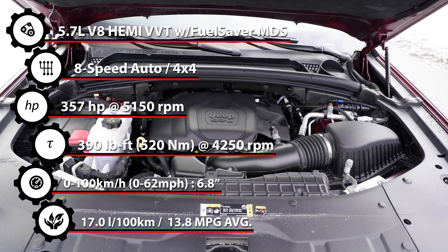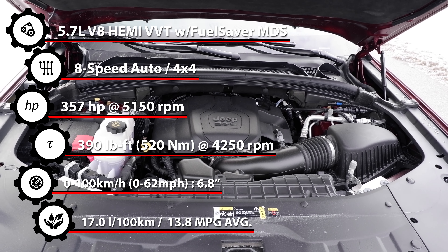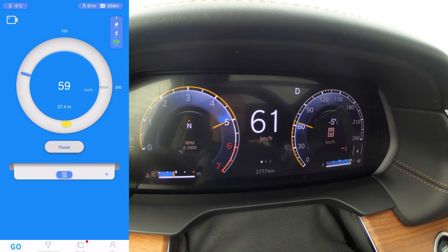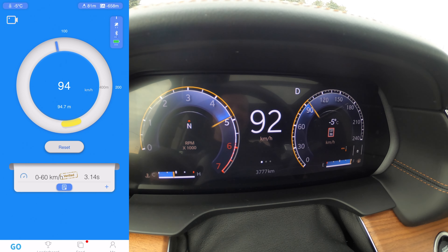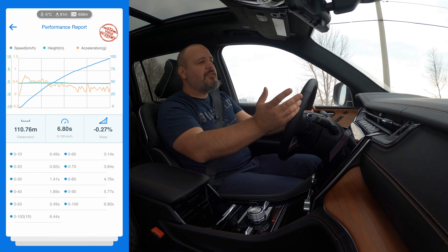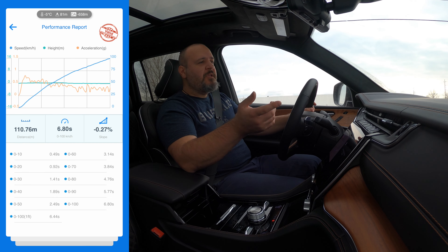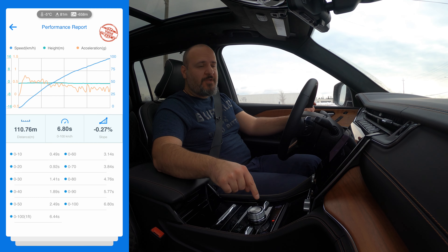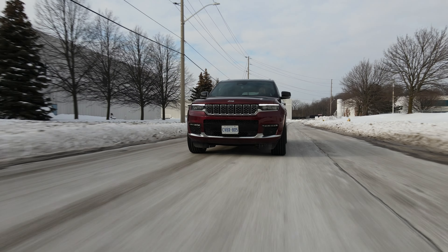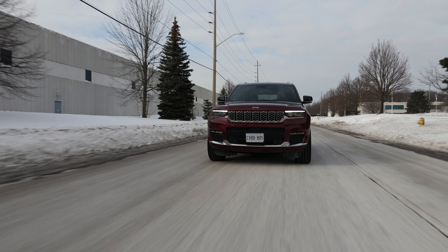Under the hood we have a big, manly 5.7-liter V8 Hemi with fuel-saving features but no auto start-stop. It makes 357 horsepower and 390 pound-feet of torque, mated to a ZF-sourced 8-speed automatic. It's able to propel this big SUV to 100 kilometers an hour in 6.8 seconds — pretty quick. Performance is overall pretty good. This is not a sporty SUV, so it's quick enough that you don't call it slow. It has adequate muscle, makes a good sound, and works really well with this modern transmission. It's pretty heavy on fuel though — 17 liters per 100 kilometers on average, maybe more if you have a heavier foot. So running costs are going to be on the high side, but at least it runs on regular.